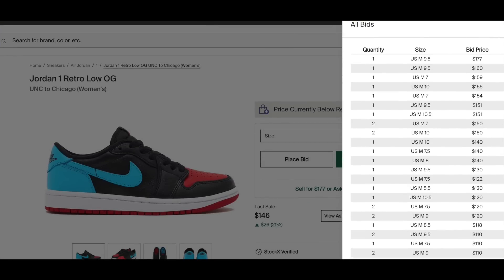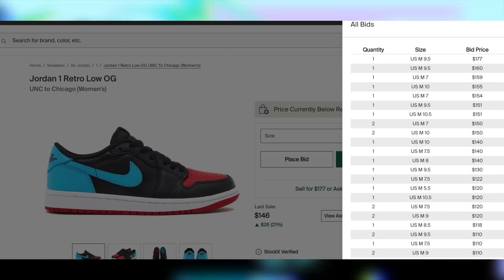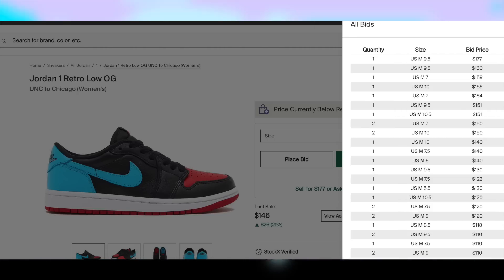Moving on to the 26th for $140, the Jordan 1 Low UNC to Chicago will be dropping. Of course, I wouldn't expect the lows to do any better than the highs, those of which initially bricked, so I'd say personals only for these too.